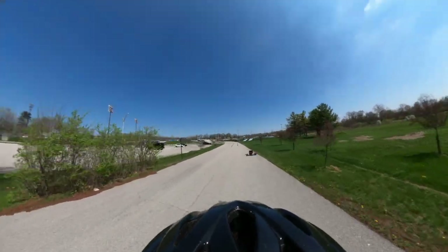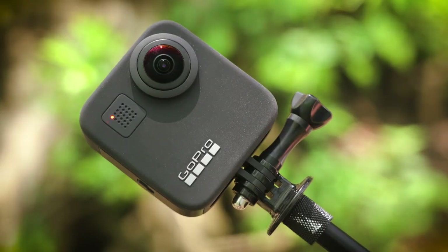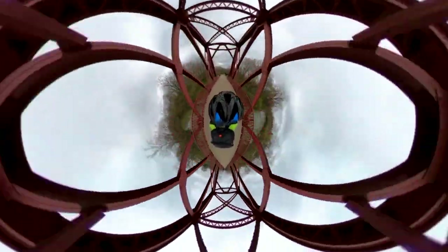Hey everyone, Michael Durr here with photopxl.com, and today we're going to be looking at the GoPro Max. The GoPro Max is GoPro's newest 360 camera. I've done some test shooting with it already and I'm really enjoying the flexibility of this camera system.